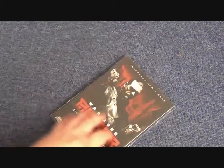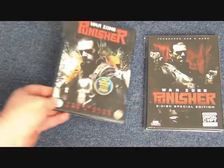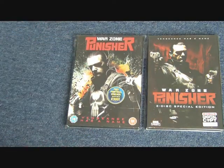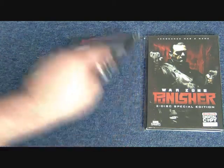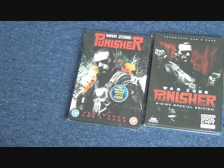We will start off with this one which I believe is an American release. Then we come on to the UK release, and you will notice a similar theme — it looks like Ray Stevenson, who is the actor here, was more or less posing in the same photoshoot for all of these pictures, because they look more or less the same.